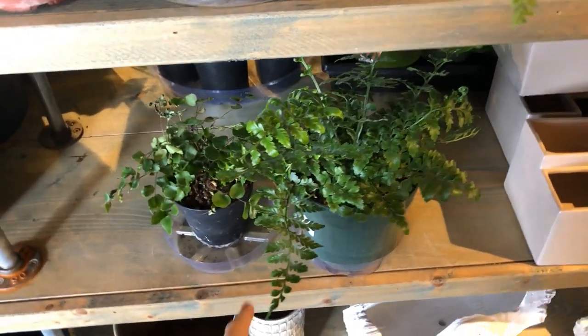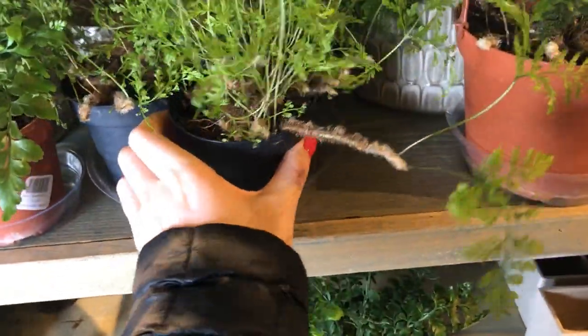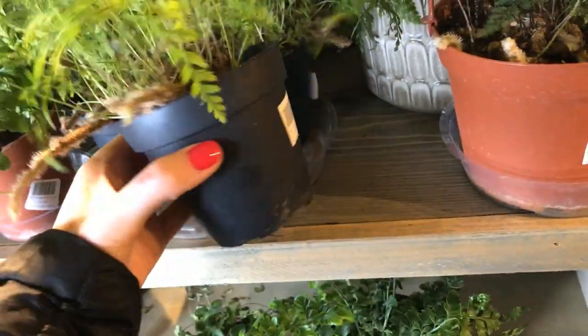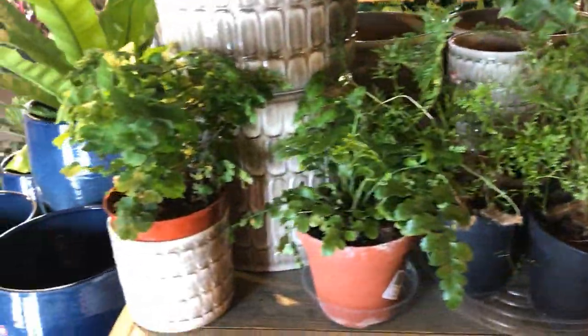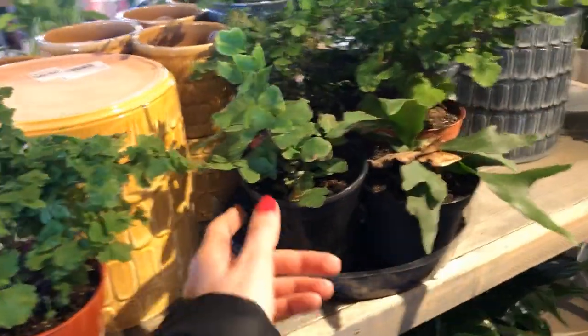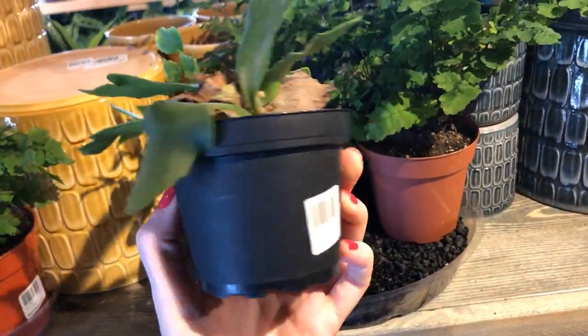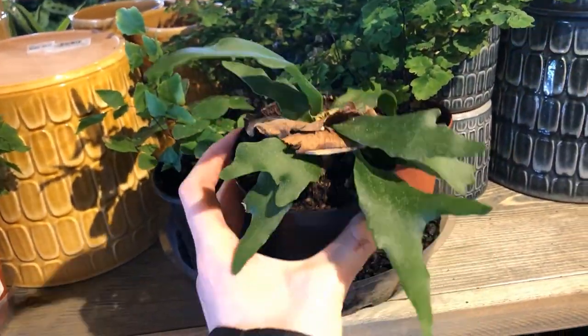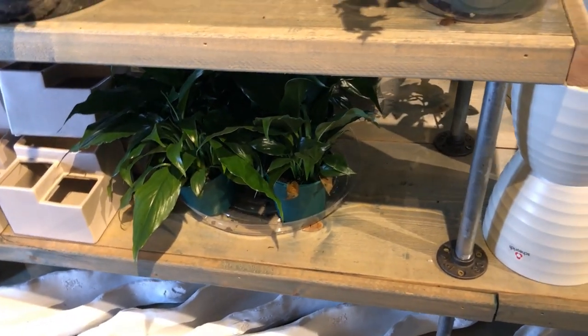Over here are a bunch of ferns. I'm not sure what kind this is — maidenhair fern, rabbit's foot fern. This is a big size for $12. Here's a cute staghorn for $13, some shield fronds on it. We have bird's nest fern up here and some little peace lily leaves.